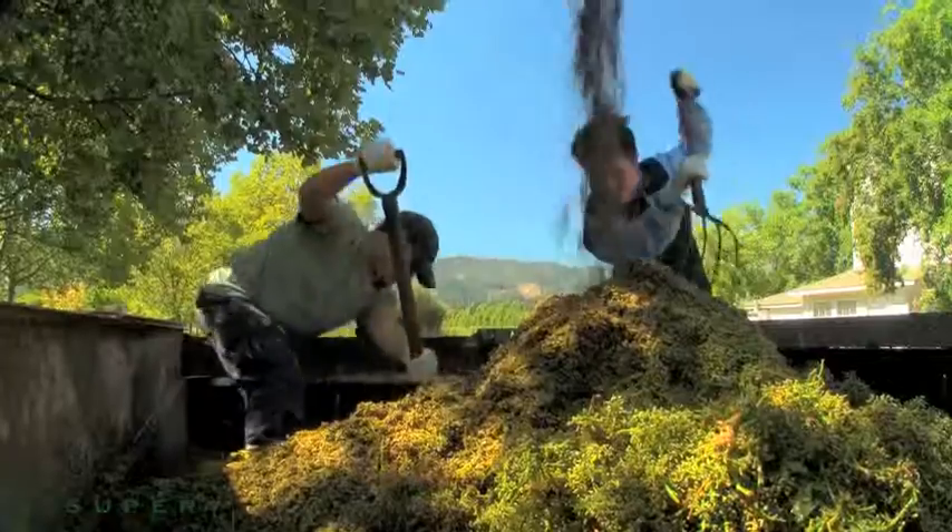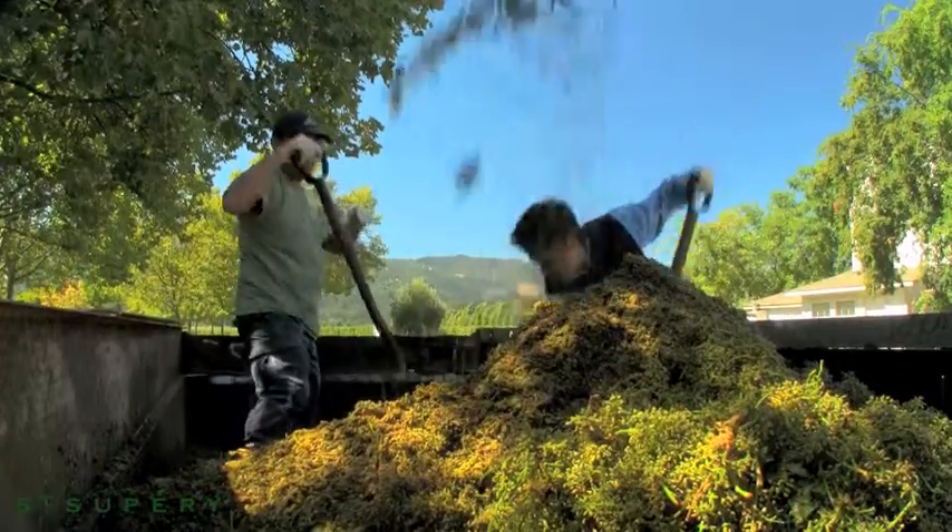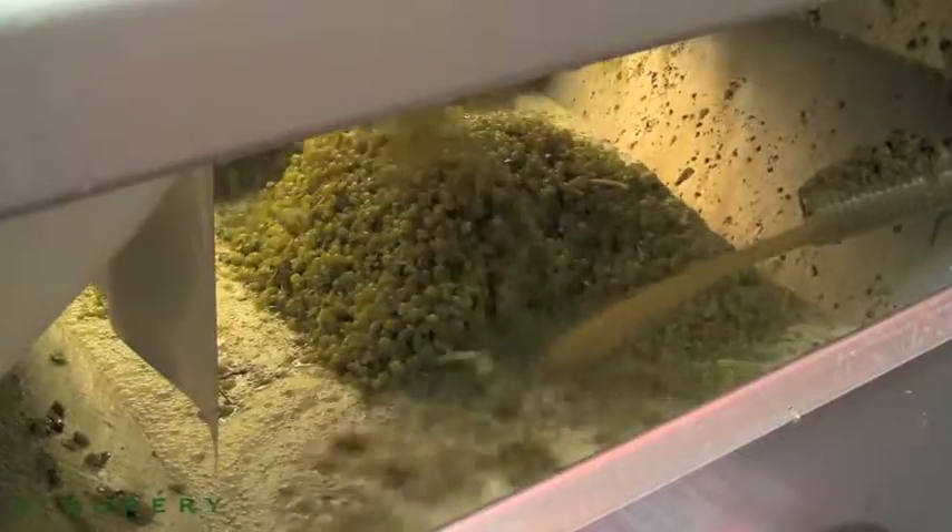They go through the crusher and then through the destemmer. The stems come off and get collected into a bin, which will then get composted back into the vineyard at Dollarhide.